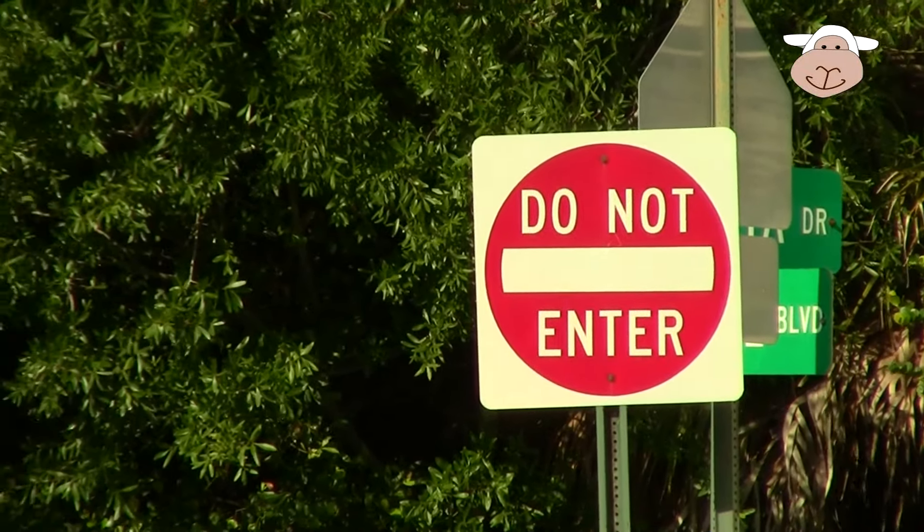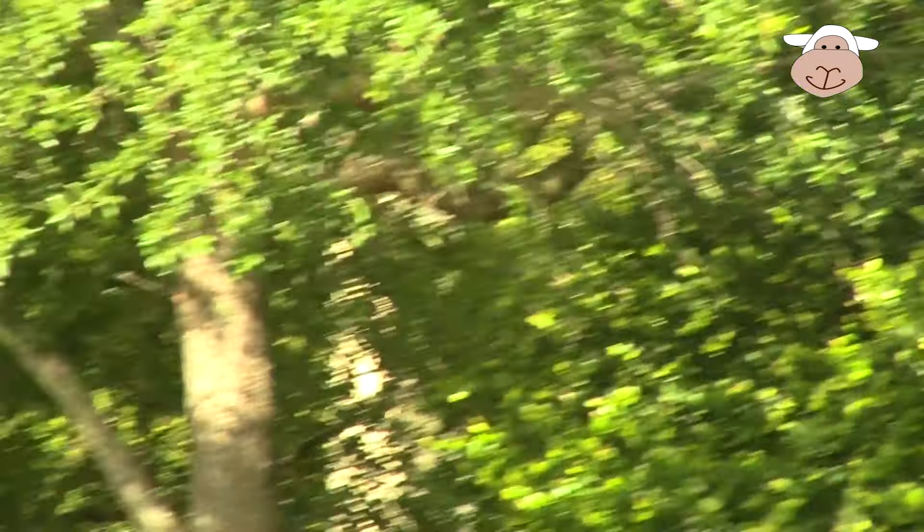Here's a do not enter sign. Yikes — don't go there, it's the wrong way.